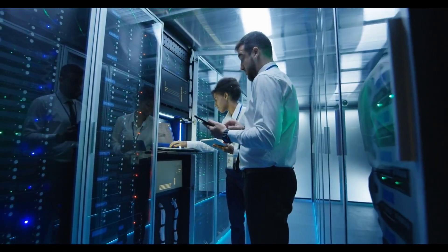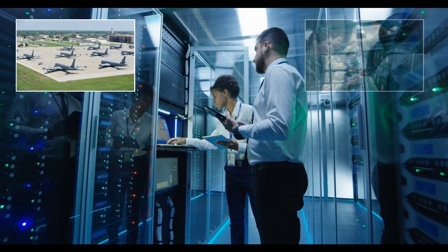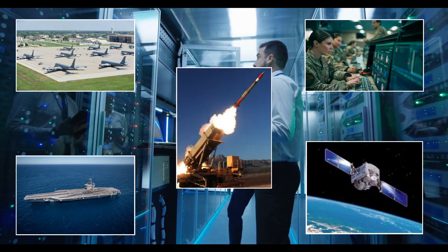Your attack surface is not just the firewall, computer, or cell phone. Your attack surface extends to flight operations, mobile command centers, satellite communications, aircraft carriers and submarines, and tactical and defensive weapon systems.